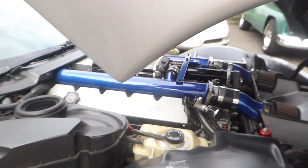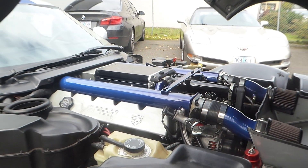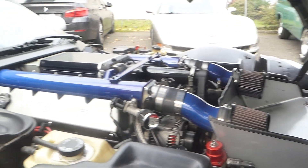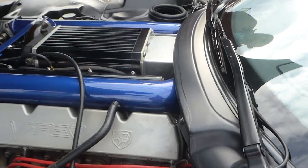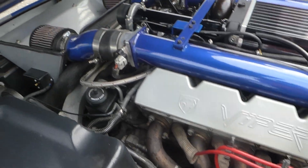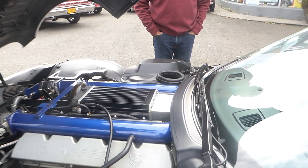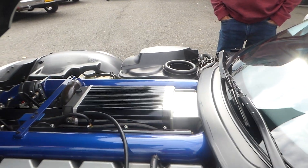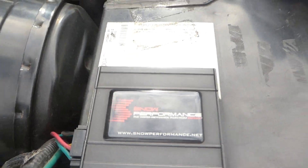This V10 with the supercharger is rated at 787 horsepower, running 12 pounds of boost, with a Row Racing supercharger, water-methanol injection, and a Snow Performance ECU.